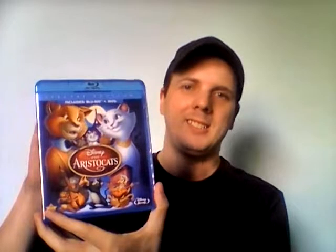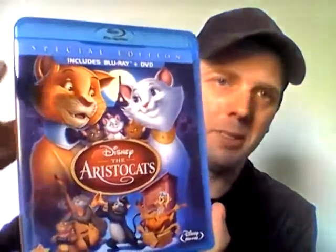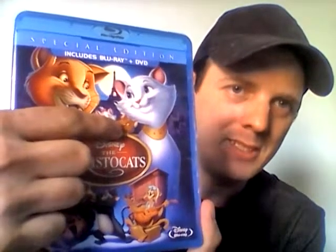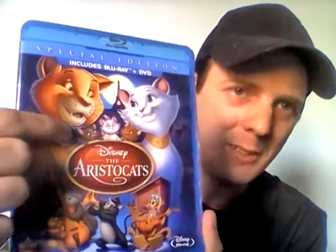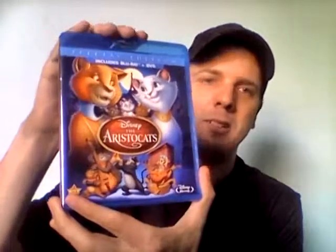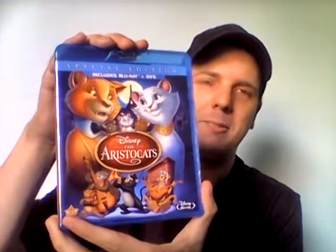I used to have The Aristocats on DVD on two discs, and I sold it because I wanted to get this Blu-ray. On the cover you can see O'Malley, Duchess, Marie, Toulouse, and Berlioz. There are also some other cats that Duchess meets later in the movie when they try to go back home.